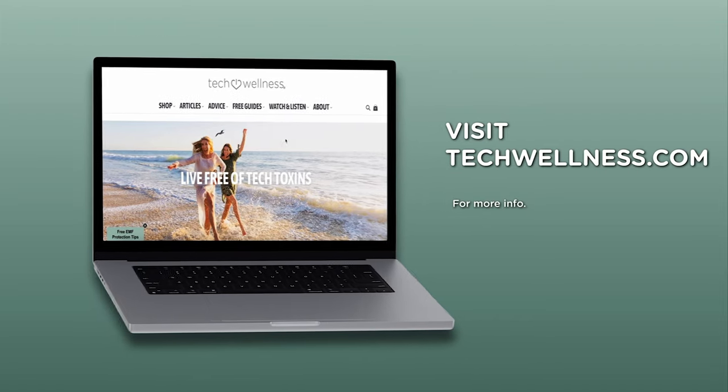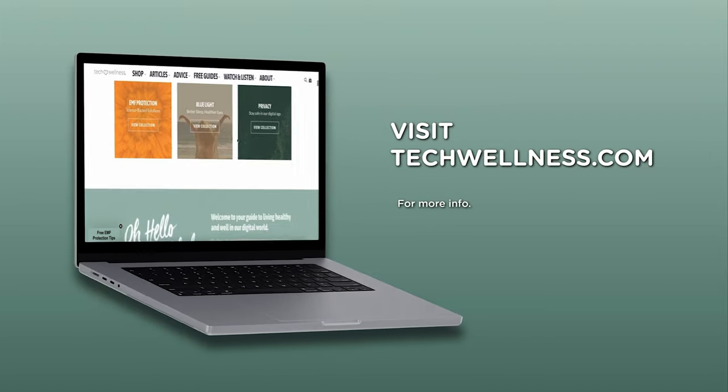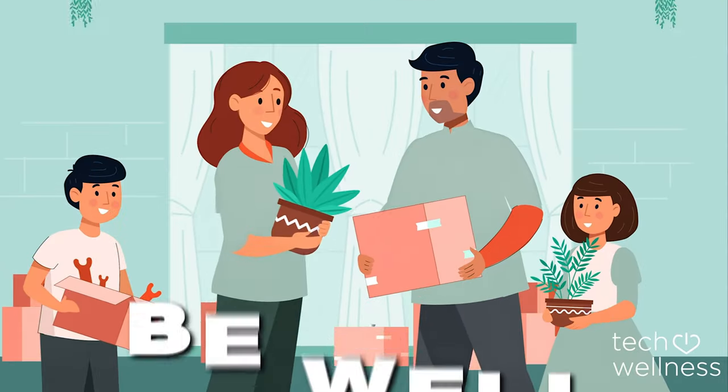If you want to know more about EMF or just living well in our digital world, please visit techwellness.com, and you can like and subscribe to see more of these. Be well.